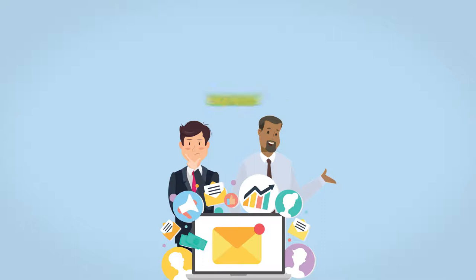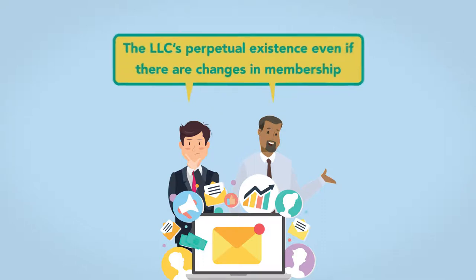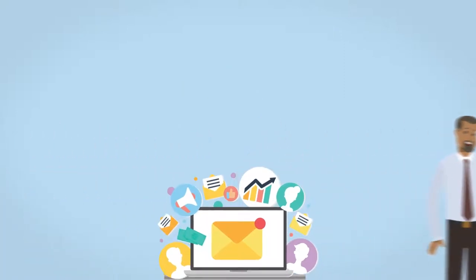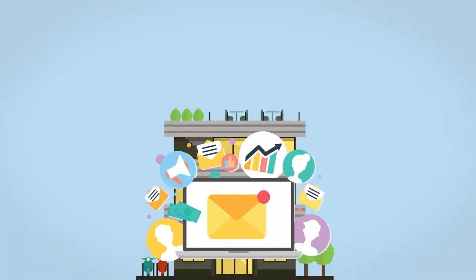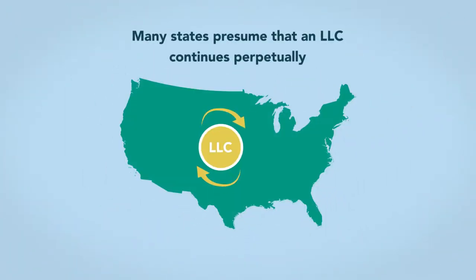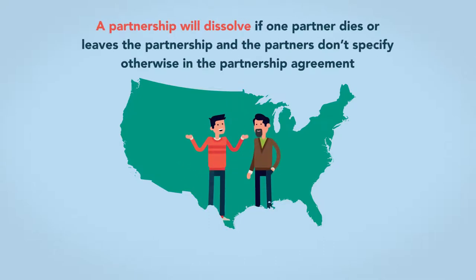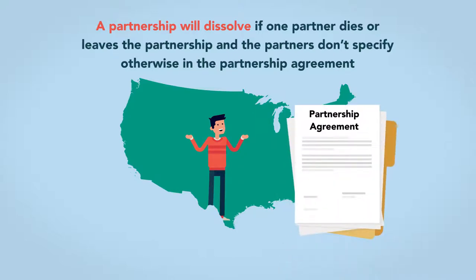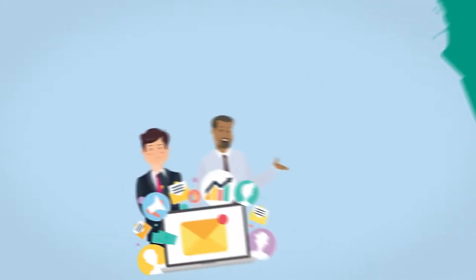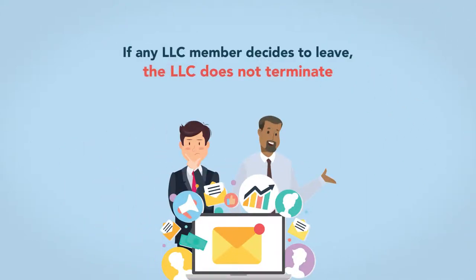Another LLC advantage is the LLC's perpetual existence, even if there are changes in membership. If Will or Chris decide to exit the email marketing service industry, their business won't dissolve. As with a corporation, many states presume that an LLC continues perpetually. In many jurisdictions, a partnership will dissolve if one partner dies or leaves the partnership and the partners don't specify otherwise in the partnership agreement. In industries characterized by high employee turnover rates, if any LLC member decides to leave, the LLC does not terminate.